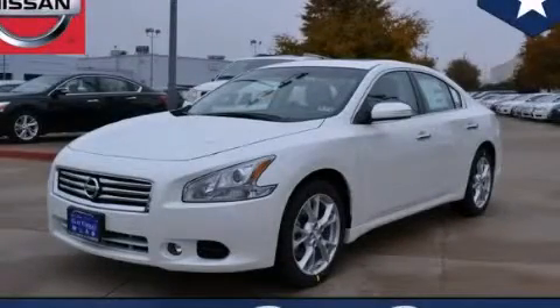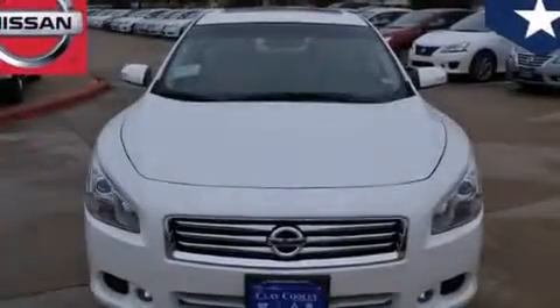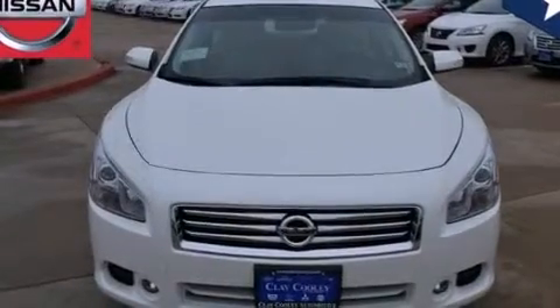This is a brand new 2014 Nissan Maxima. It has a 3.5 liter 6-cylinder engine and an automatic transmission.